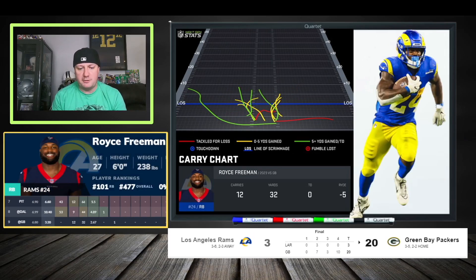Royce Freeman — 12 carries, 32 yards. You need him to cross the goal line; you need any of these Rams running backs going forward to cross the goal line to get fantasy production, or have a game where they get enough passing work to be relevant. You're not trusting them, but touches are coming. Some people are hurting so badly at running back they have to gamble on that — and that's the sad part of fantasy football. Royce Freeman got you a 10-spot, but we know what's going on.